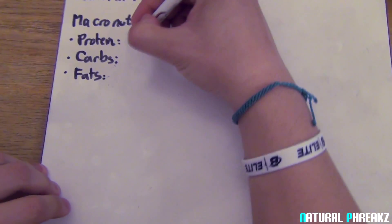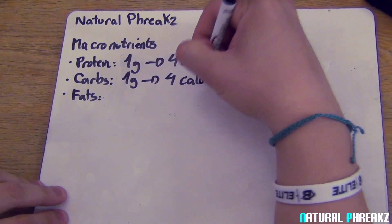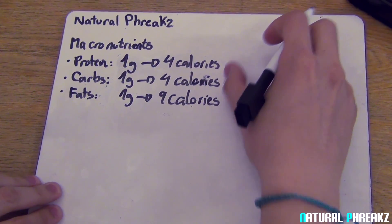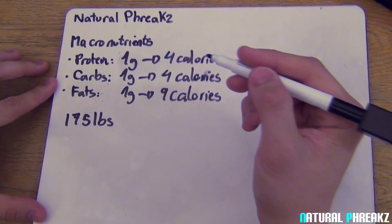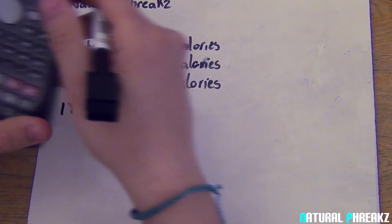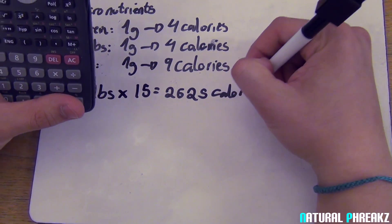I've explained what micronutrients are and what good nutrients you can include in your diet. Now I'm going to explain how you can make your own diet. I'm going to use my weight as an example, so grab a piece of paper and a pen and follow along. One gram of protein has 4 calories, one gram of carbs has 4 calories, and one gram of fat has 9 calories. I'm currently weighing 175 pounds. The first thing you want to know is how many calories you want to eat per day — a good reference is to multiply your body weight in pounds by 15. So 175 times 15 gives a total of 2,625 calories per day.